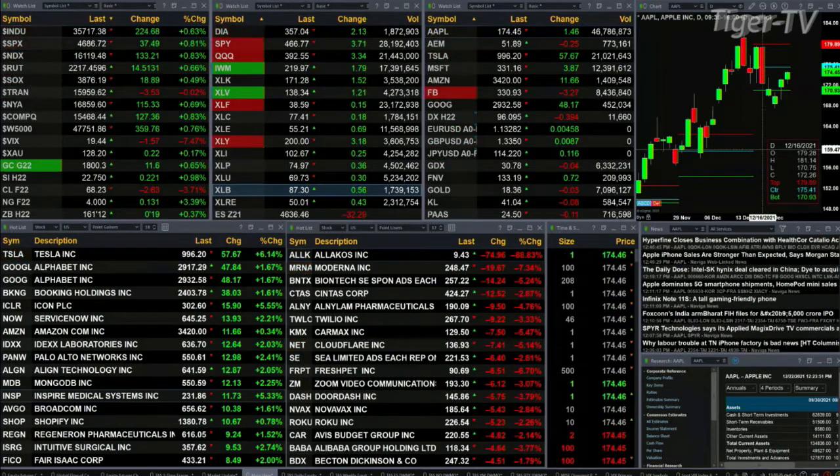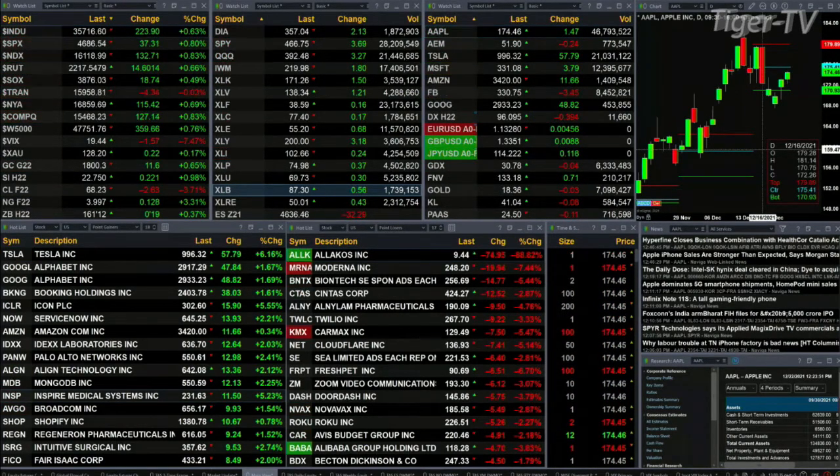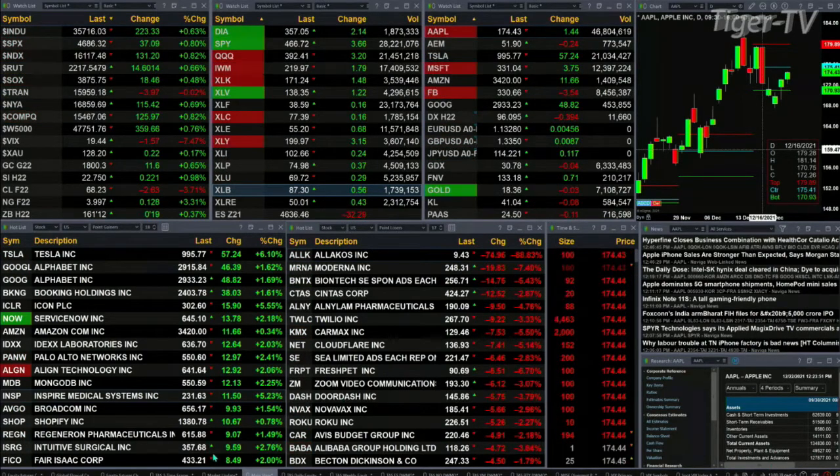The Nasdaq is up 133 points. The Russell's up 14, six tenths percent. Semis up a half a percent, 18 bucks. It's the trannies that are red, just slightly down three bucks — that is a flat market. Gold's not flat, it's up 11 bucks. Silver is up 22 pennies. Let's go take a look at our nine panel market update chart.